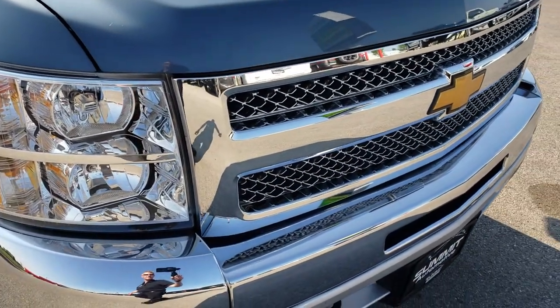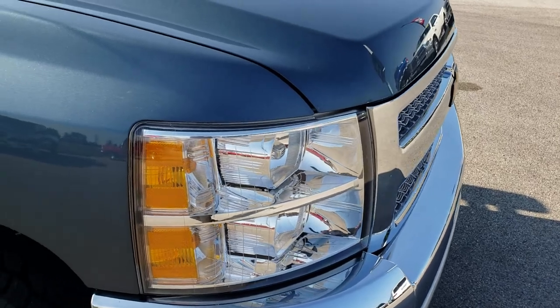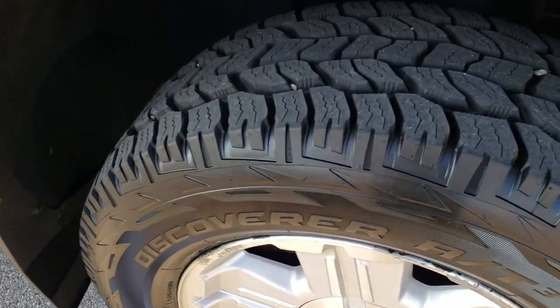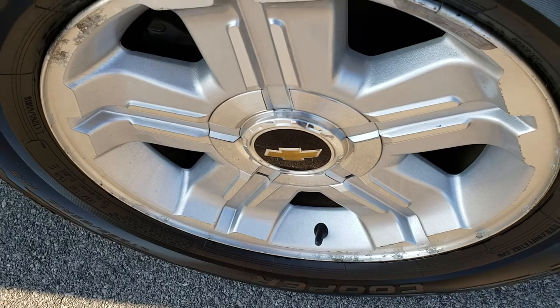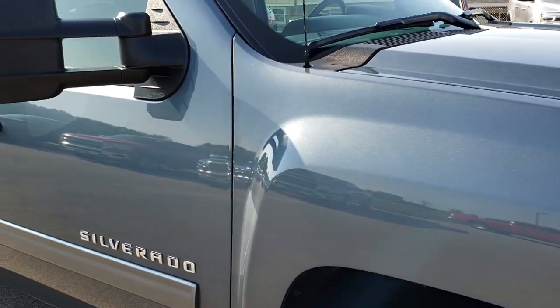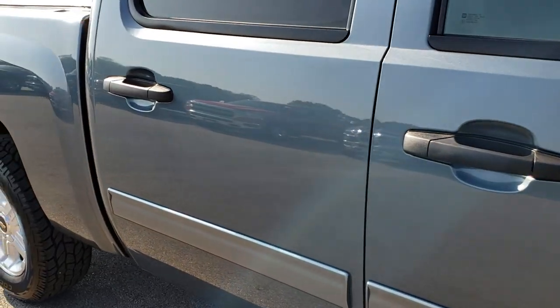The front grill is in excellent shape — you can see the chrome trimmed grill. The passenger side fender is in excellent condition as well. That tire is brand new too, and this rim is in pretty nice condition. As you go down this side of the truck, you can see just how clean the body is and how reflective and mirror-like that paint is.